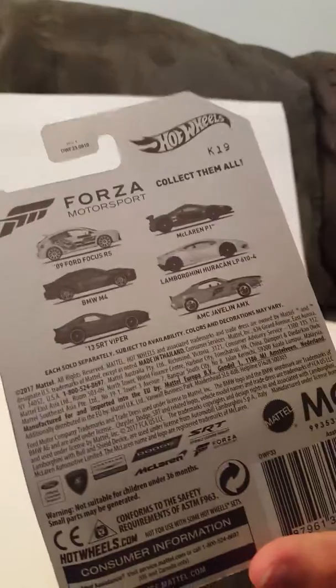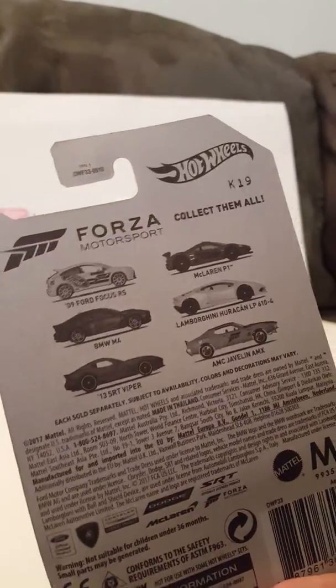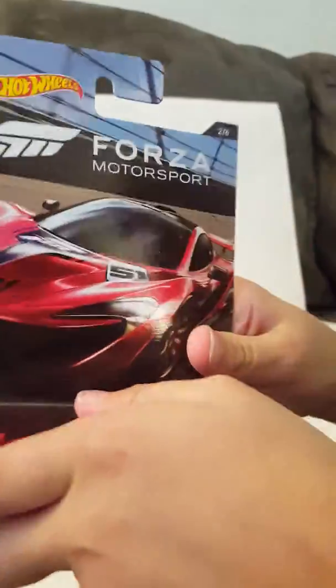Here are all the other ones you could get — you can pause the video if you want to see them all. It's pretty cool looking, number 51. Let's open it up.